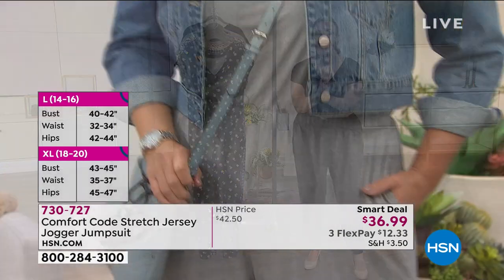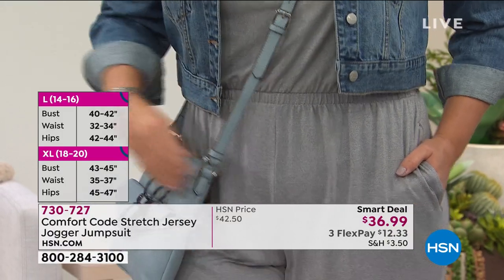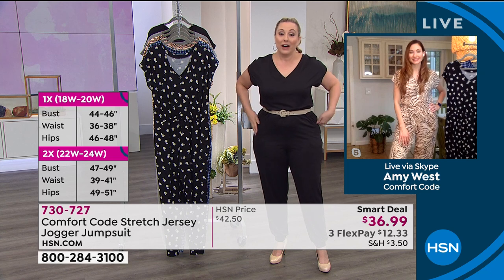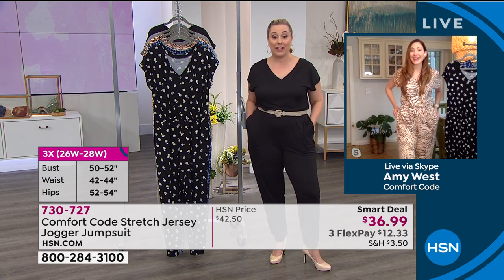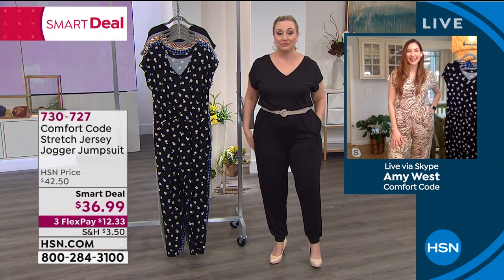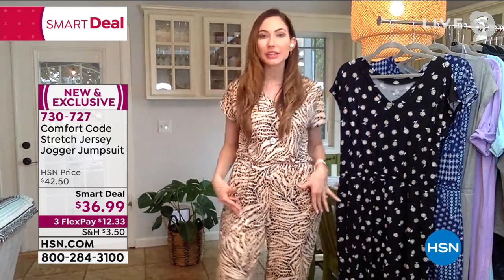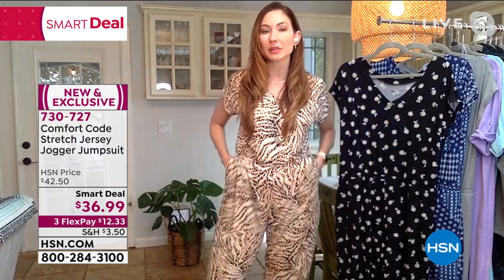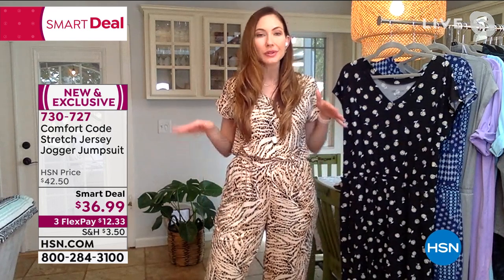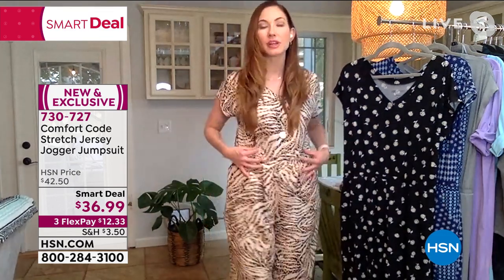Let me bring our special guest in — her name is A.V. West, representing the brand Comfort Code. Maybe you're familiar with Cuddle Duds from QVC — the same wonderful folks make this line for us. I cannot live without this. I'm 100% buying this and I think I'm going to get more than one color. I have them in all but black and I definitely want to get the black. I'm wearing a medium — you see how it fits great. I'm a little bit hippier than I am up top. I'd like to try a size down. There's so much give and forgiveness in these.